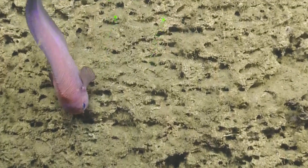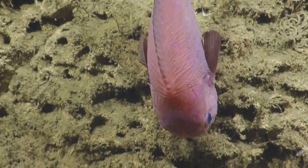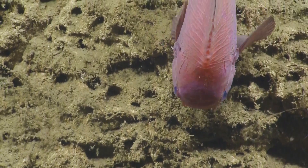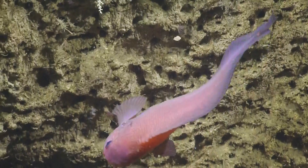Oh, that snailfish. It's pretty. Look at that. I think he might be busy eating. Is he eating, or is he just kind of holding on? He's having a snack. Got some good ones.